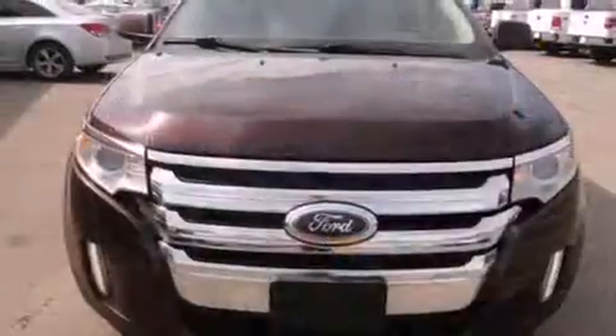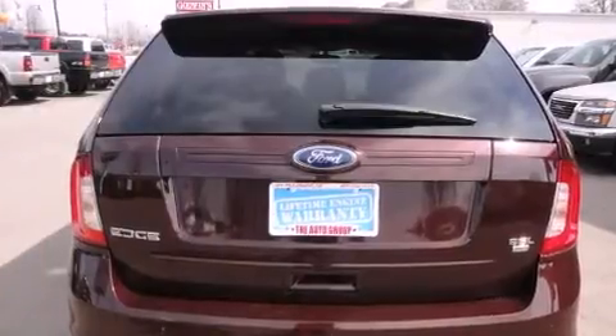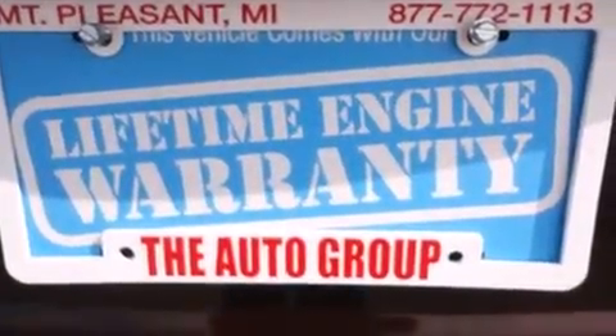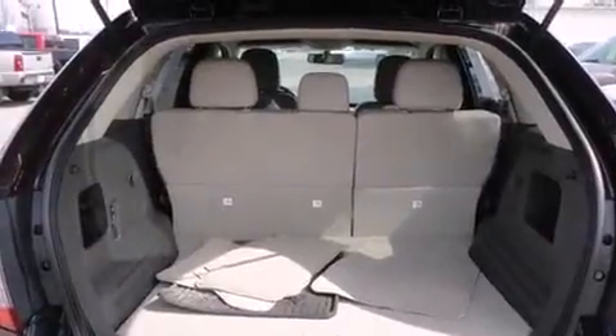All of the following features are included: an automatic dimming rear-view mirror, automatic temperature control, fully automatic headlights, and power windows. Premium sound drives six speakers, providing you and your passengers a sensational audio experience.